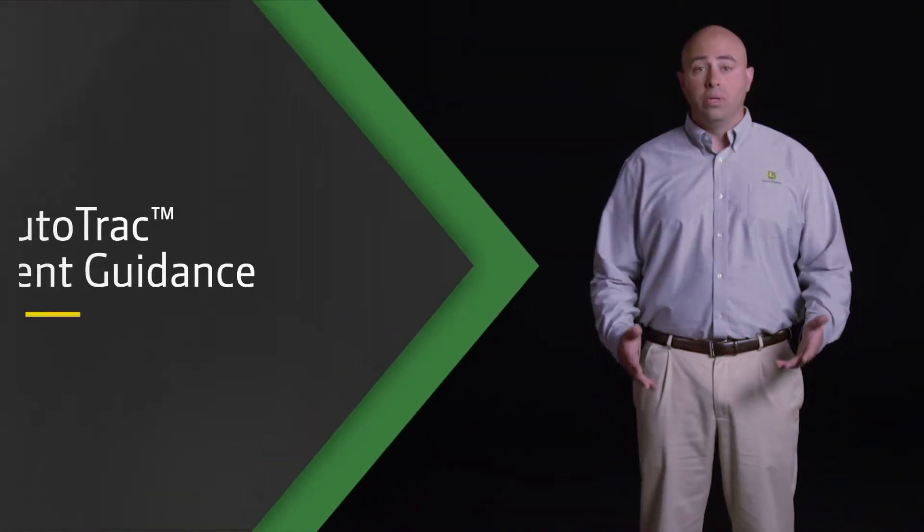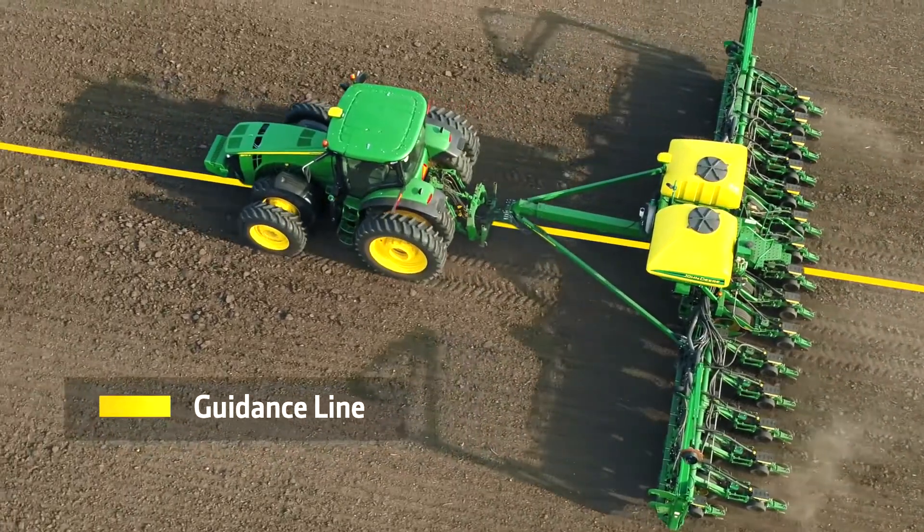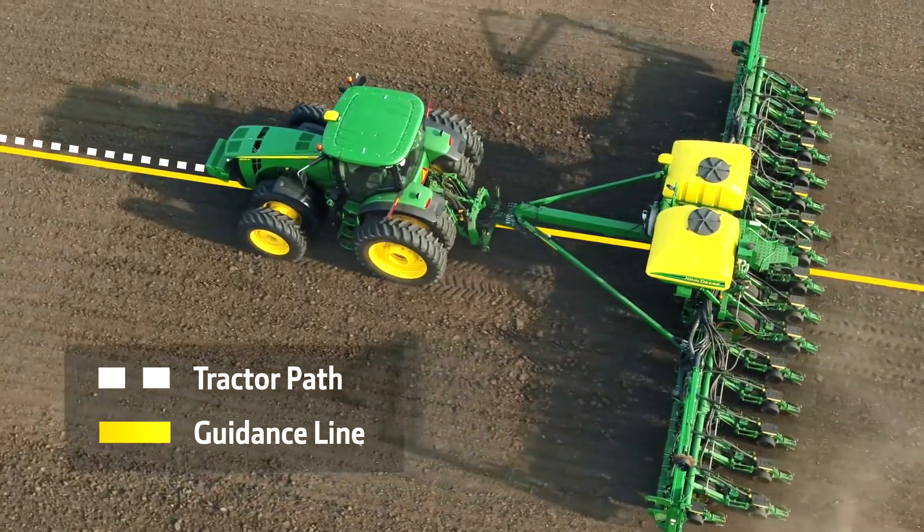In the past you needed an active guidance system that required steering systems on both the tractor and the implement. Now with AutoTrack Implement Guidance you can take advantage of a passive system that allows a tractor to travel off the guidance line to keep the implement on the intended path.